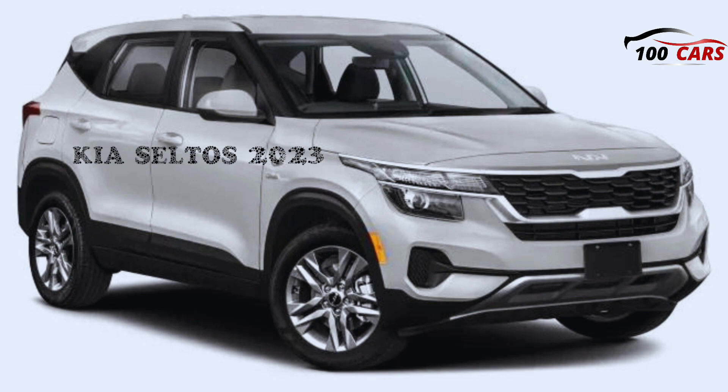The EPA rates the Seltos to deliver fairly efficient MPG figures. Highway fuel efficiency is estimated to be as high as 35 miles per gallon for front-wheel drive models with the 2.0-liter four-cylinder. On our 75-mile-per-hour highway fuel economy test, an all-wheel drive Seltos with the turbocharged 1.6-liter managed 30 miles per gallon.